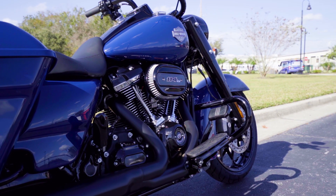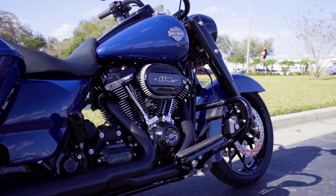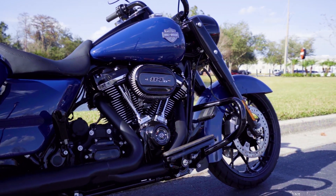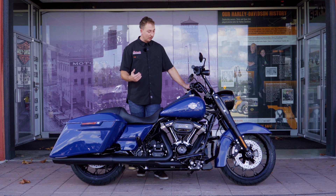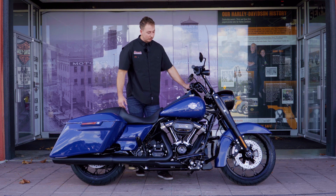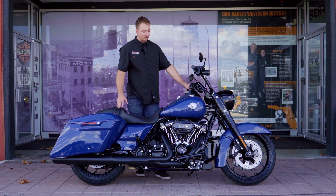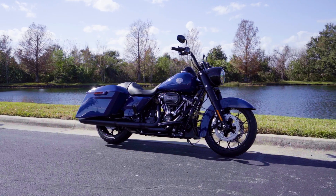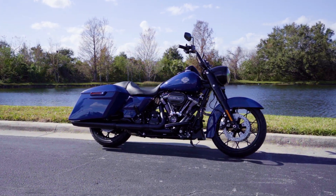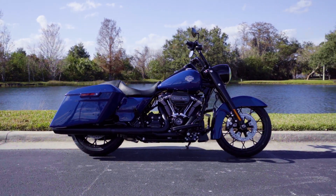A nice thing about the Specials is that they come with the mustache bar in the front, which is kind of nice because it's slimmer than the previous generation bar that sat up taller like you see on the standards. For someone taller like myself, it's very easy to throw your foot up on there and use it as a footrest or a highway peg, which knocks out two birds with one stone.